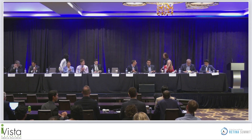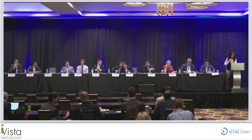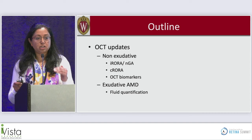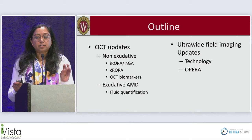Next up is Dr. Amita Damalpali from University of Wisconsin Medicine, speaking about new concepts in ultra-wide field imaging and OCT. Thanks for the invitation — jumping directly into images from the Wisconsin Reading Center. There are two portions: OCTs focused on dry AMD (both non-exudative and exudative) and ultra-wide field imaging updates.